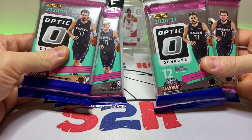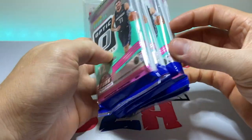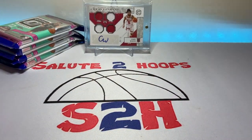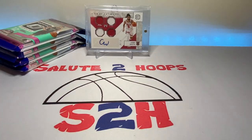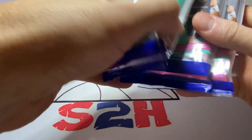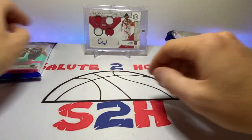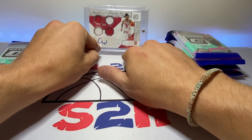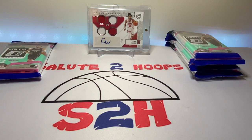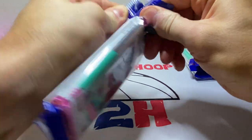Today we have four Optic cellos that we're going to be opening here. Haven't been able to get my hands on this stuff too easily — it's a little difficult getting the Optic stuff especially when you're paying resale prices. Hopefully more comes my way, but it's definitely been a little bit of a challenge. Hopefully we got something good in here, let's get at it.